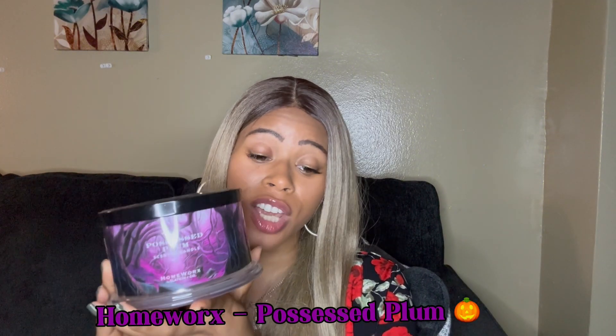Then we have Possessed Plum. I had this last year and really enjoyed it, so I had to re-up on it this year. For a four-wick candle I'm expecting amazing throw — I'd like to smell it in the next apartment — but it is a really beautiful scent that I for sure want to burn again. Just understand that four-wick doesn't necessarily mean amazing throw. The notes are black plum, wicked cherry, spellbinding incense, and patchouli. If you haven't checked this one out for Halloween from Homeworks, check it out.